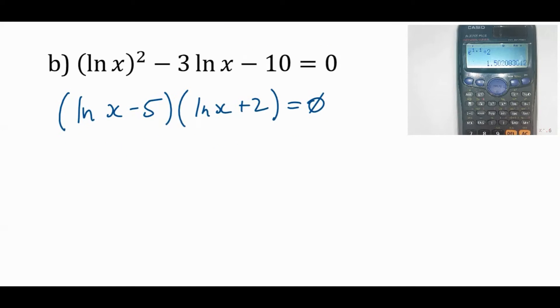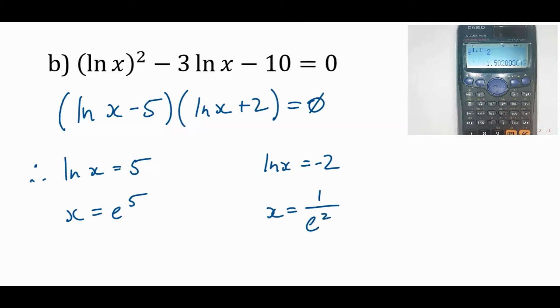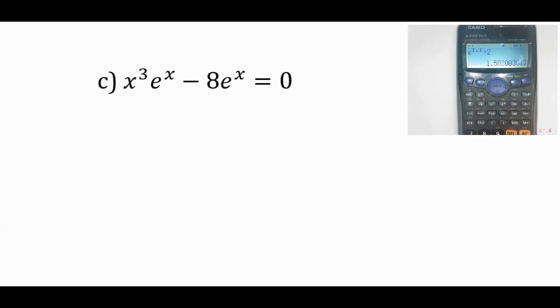Two more cool examples. What's going on in this one? You can always common factor. Common factor out e^x — it's just something that's been multiplied, like x² or something. So that means we get e^x = 0 and x³ − 8 = 0. The second is probably easiest to solve by isolating.